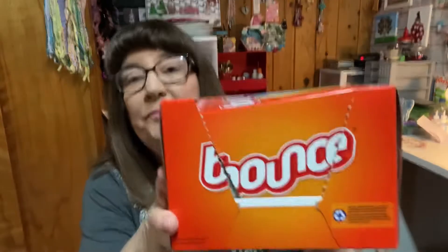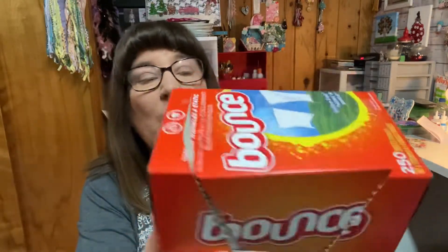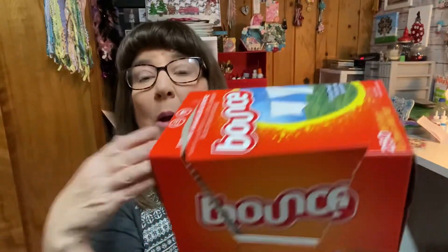Next are the Bounce Fabric Sheets. I have tried all kinds of different fabric sheets — the cheap ones, whatever — and these are the ones I always go back to. I get them at Target, 250 sheets. I used to use just one, now I use two. I do not have static cling in my laundry and I believe it's because of these. I don't use fabric softener in the washing machine; I use these instead. Some people say they're bad for your clothes, but I still like them.